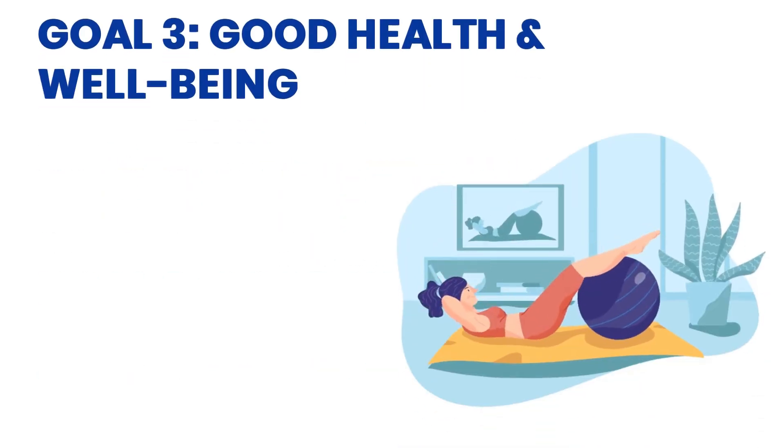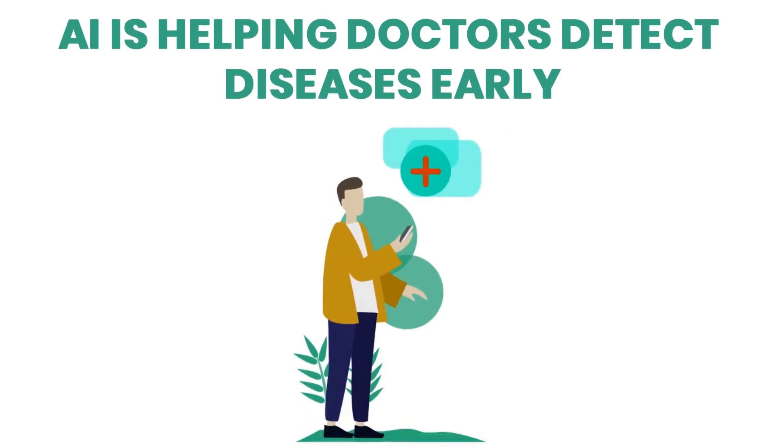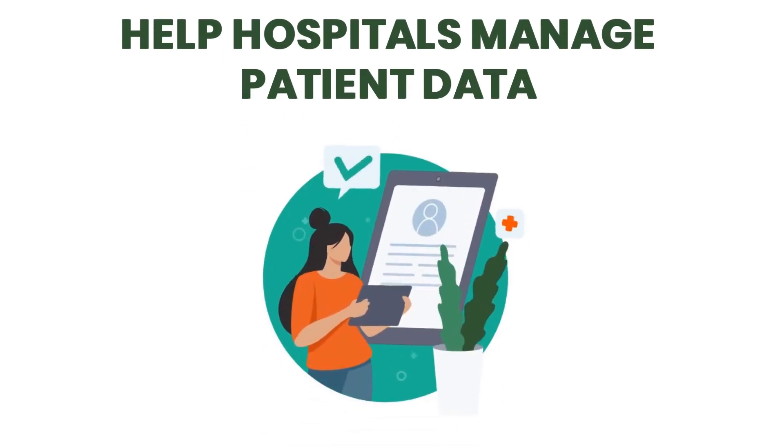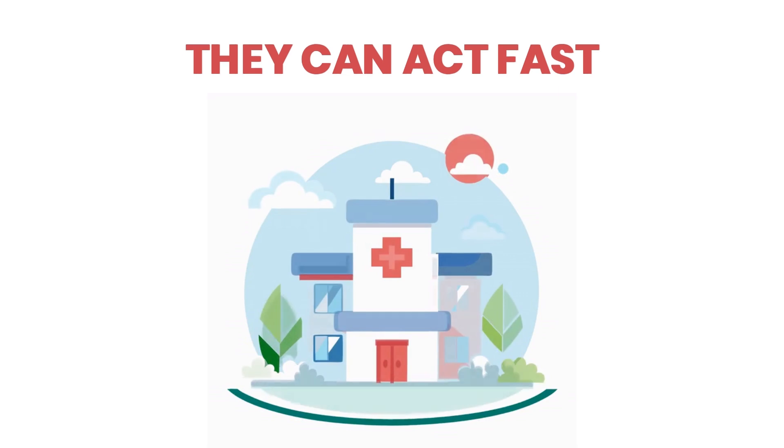Goal 3: Good Health and Well-Being. AI is helping doctors detect diseases early, like cancer or heart problems. It can also help hospitals manage patient data and predict when someone might get sick, so they can act fast.